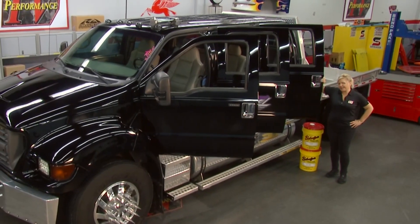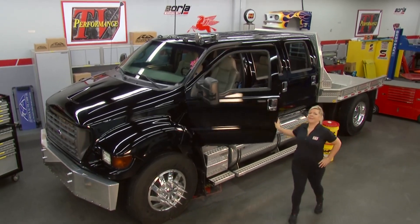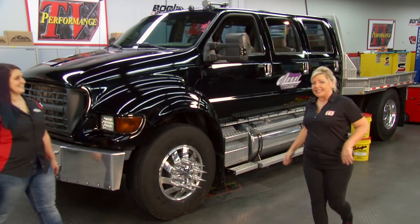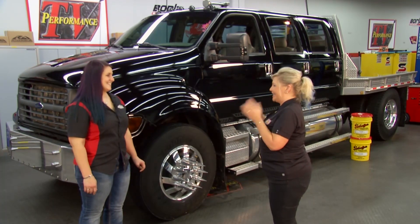Welcome to this week's Performance TV. We are going big. We're going colossal. We are going monstrous, and we're talking about diesel trucks with Justina Reich from ReichDiesel.com.